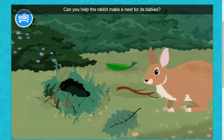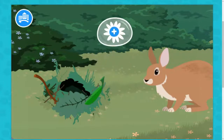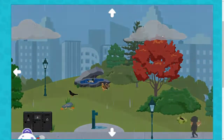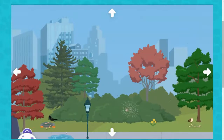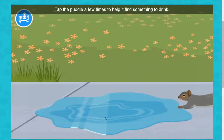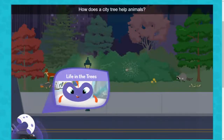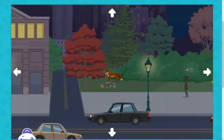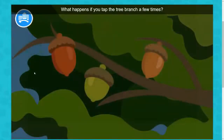Can you help the rabbit make a nest for its babies? Drag more materials to add them. The squirrel is thirsty. Tap the puddle a few times to help it find something to drink. How does a city tree help animals? What kind of food and shelter do they provide?